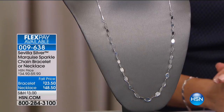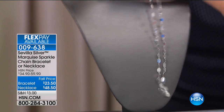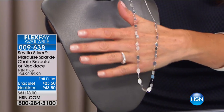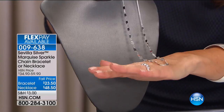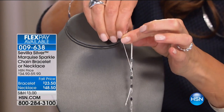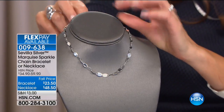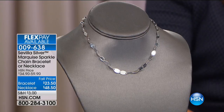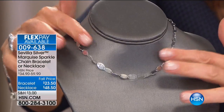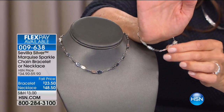Coming up is the marquee sparkle chain bracelet and necklace — one of our all-time brand new looks of the season. It has flattened marquee-shaped links that alternate with a silky, sexy snake chain, and it's adjustable. You can slide the bead through and wear it as a choker or a more traditional length — up to about 24 inches. I'm also wearing the matching bracelet. We love this new trend in jewelry: adjusting your jewelry to fit you.